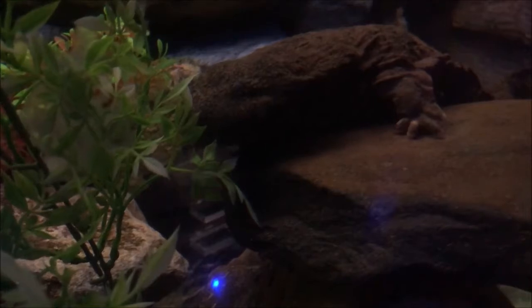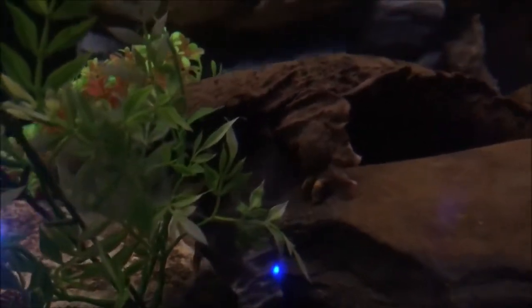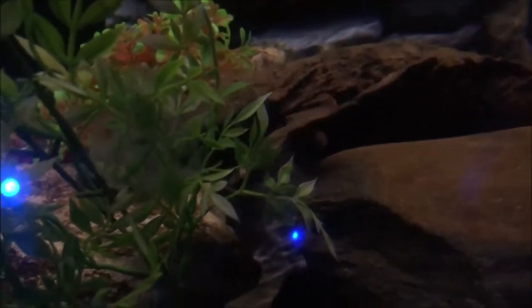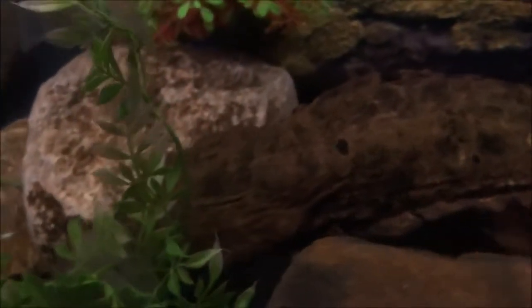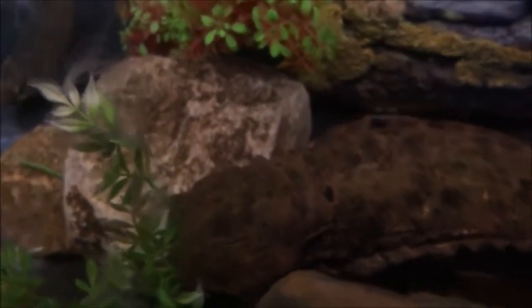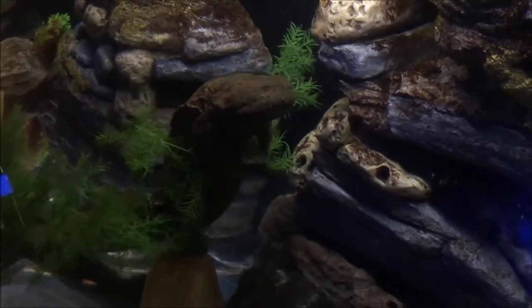They often live under the same rock home for their entire adult lifespan, which can be up to 30 years. Eastern hellbenders play an important role in their aquatic habitat by not only keeping a balance of their prey items, like crayfish, but by indicating the health of the river ecosystem. Eastern hellbenders thrive in clean streams and rivers.